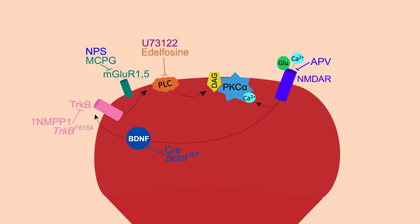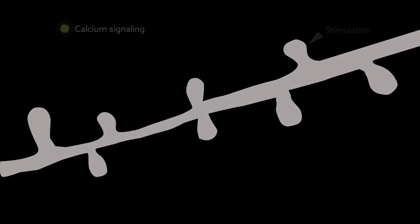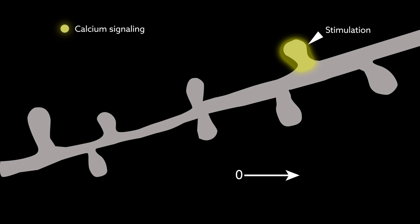They found that PKC-alpha responds to two unique pathways. Remarkably, these pathways show order of magnitude differences in spatiotemporal signaling. The first transmits information on the millisecond scale following the local stimulation of a dendritic spine.